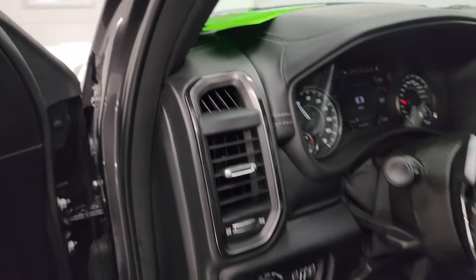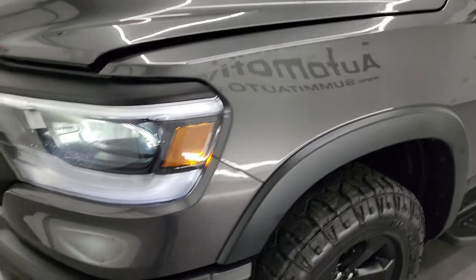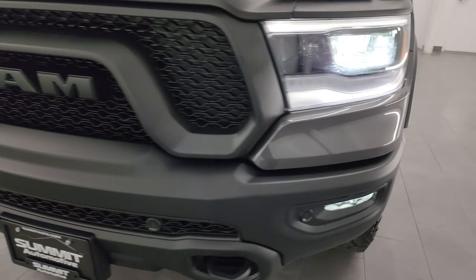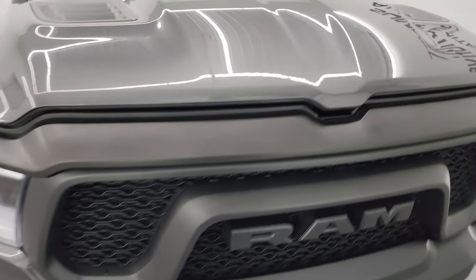I would personally like to thank you for checking out the video today, and hopefully from this HD video you've been able to verify the quality, condition, options, and of course cleanliness of this truck all the way around, inside and out, under the hood.